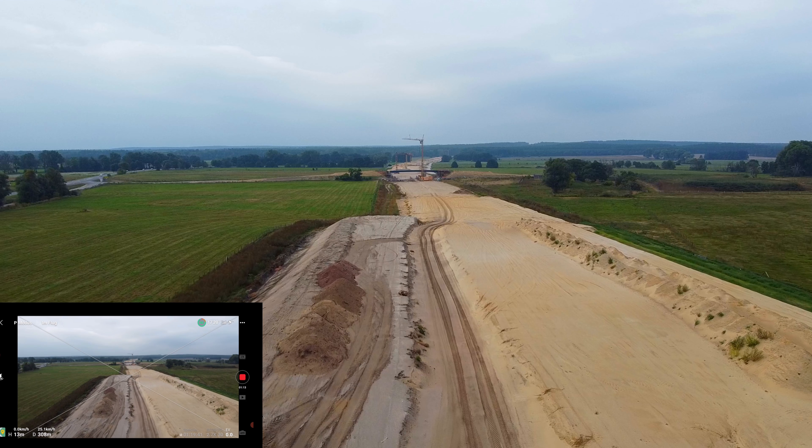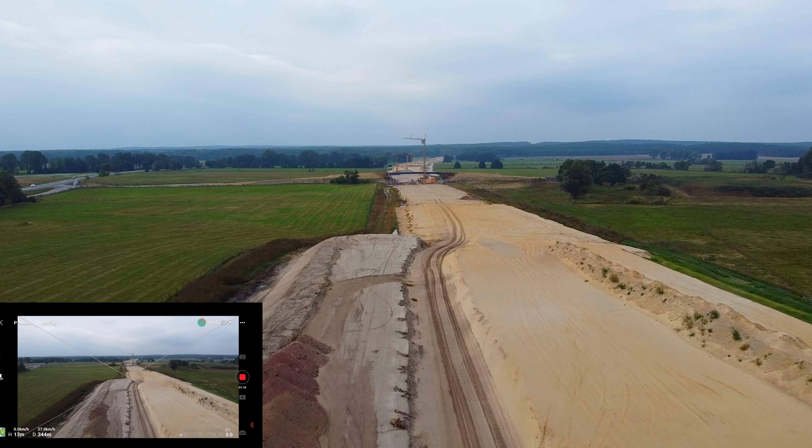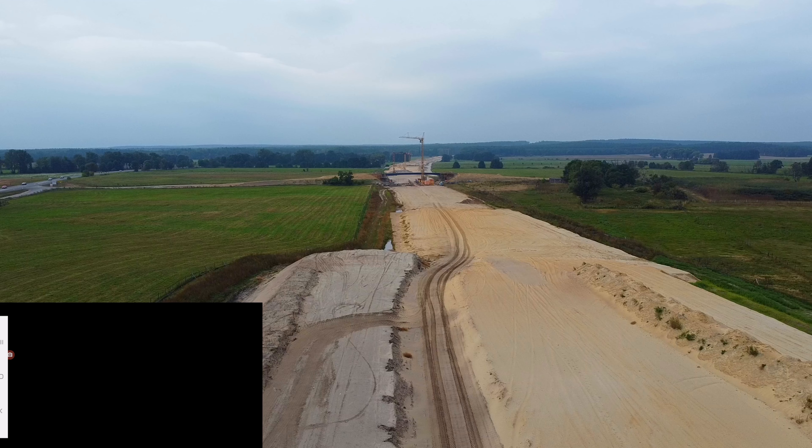Hier werden ganz schön viele Brücken gebaut, weil es hier noch zu den Dörfern rüber geht — Schleus und Ottersburg, die Bauern, die waren alle... Jetzt habe ich mal gerade wieder einen App-Absturz.